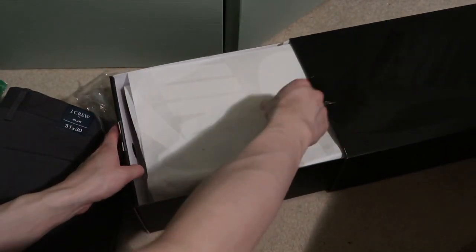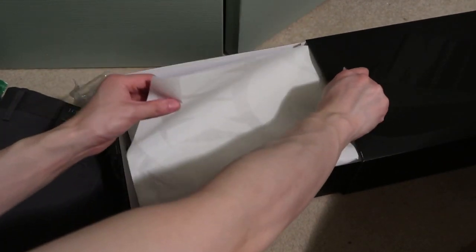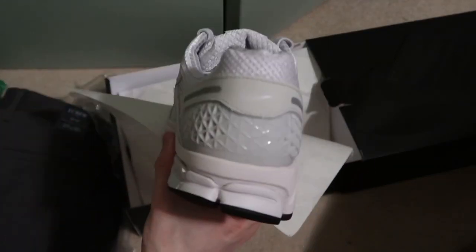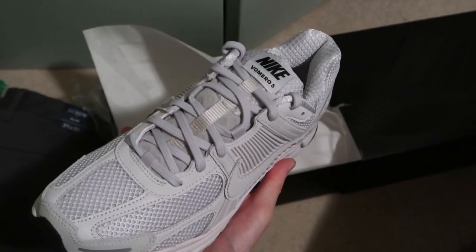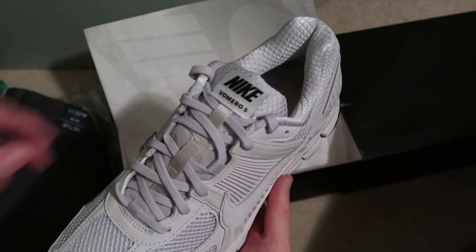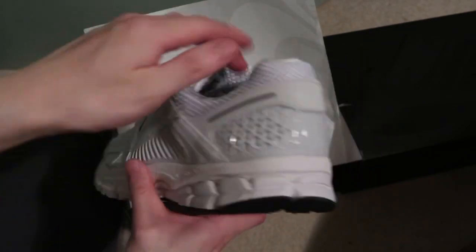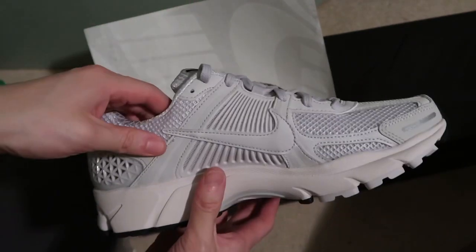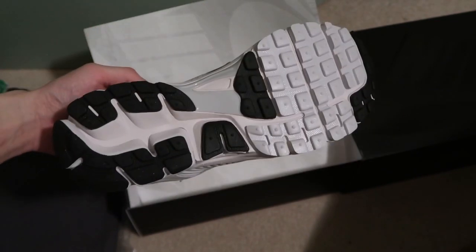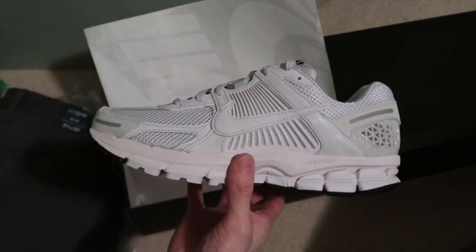Let's take a look at the Bomberos — first pair, here it is! Bombero vibes. I picked up the black pair too, still waiting for those to ship. This looks like the Vast Gray colorway. Happy that Nike brought back the Bomberos.